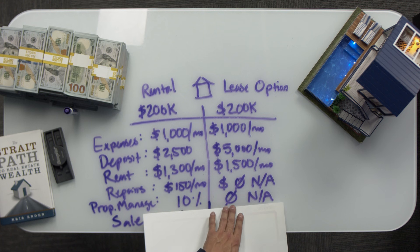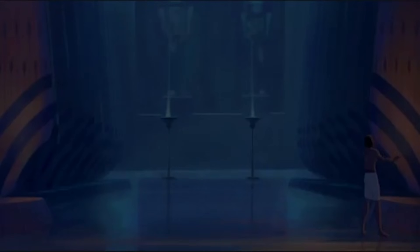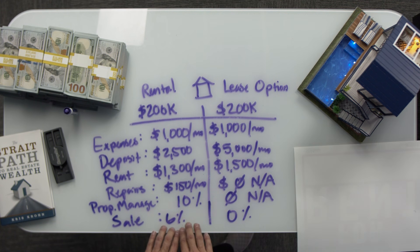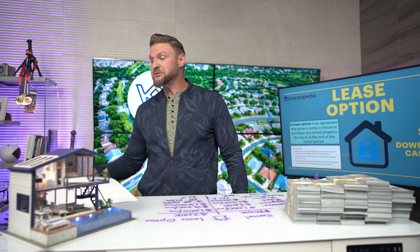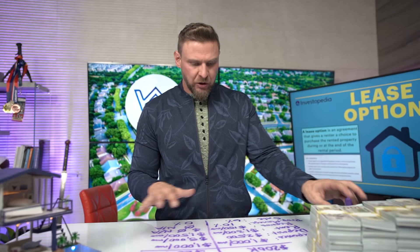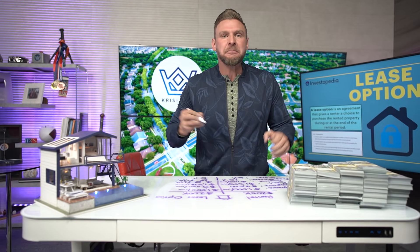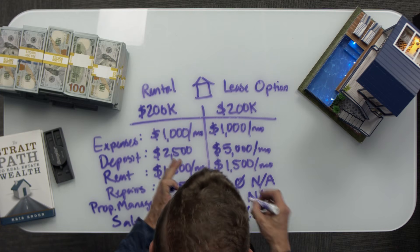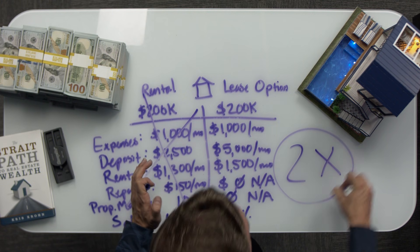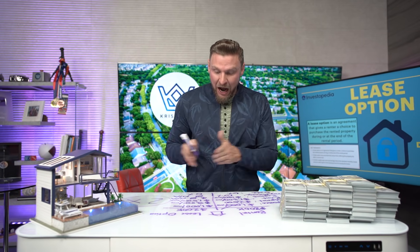On a lease option, you don't have property management either — because again, the person says 'this is my home.' And finally, when you sell the house, you have to pay 6% realtor fees, which takes a huge chunk out of the sales price. With a lease option, I already found my tenant — I don't have to worry about that. Lease option compared to rental essentially produces 2 times the profit of a rental.